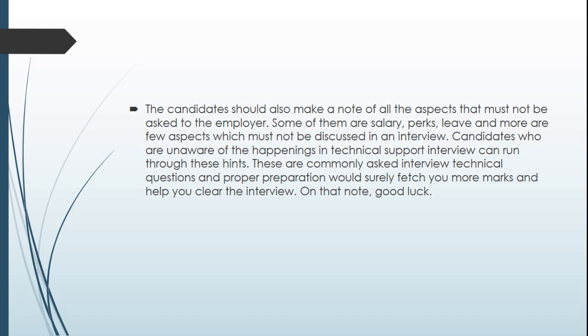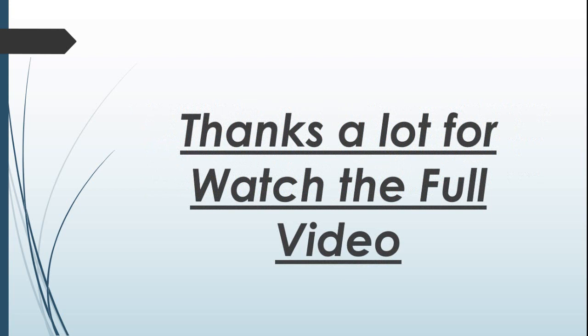These are commonly asked interview technical questions, and proper preparation will surely fetch you more marks and help you clear the interview. Good luck, and thanks a lot for watching the full video.